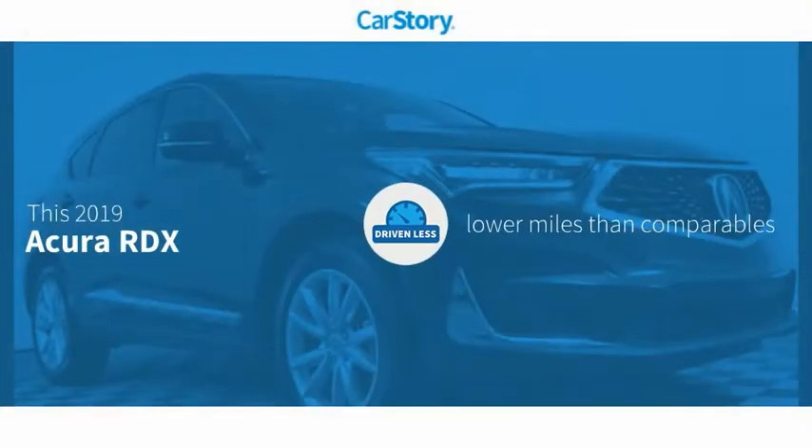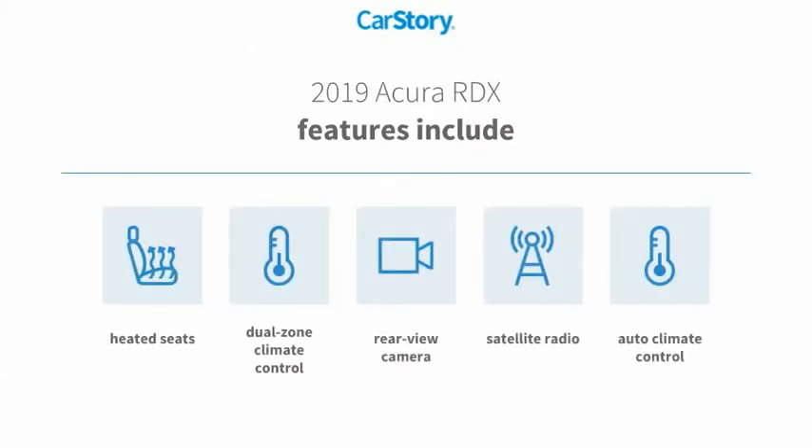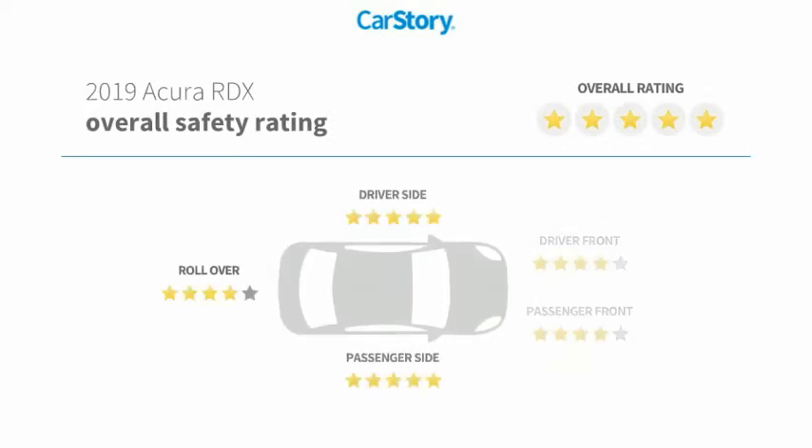Carfax story research indicates this vehicle as having lower miles with less wear and tear. Features also include heated seats, satellite radio, rear view camera, and has been listed as an IIHS top safety pick with these ratings.